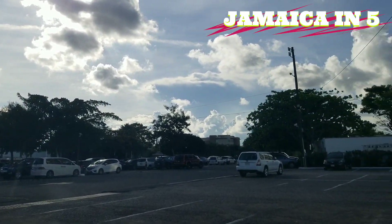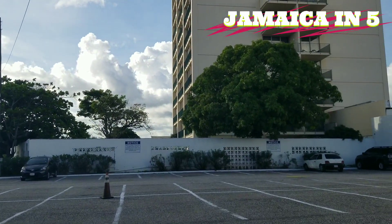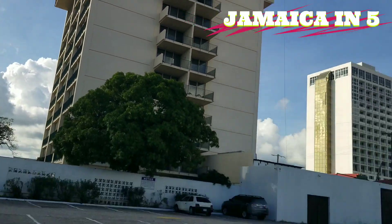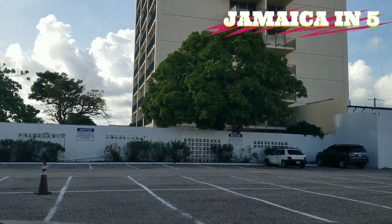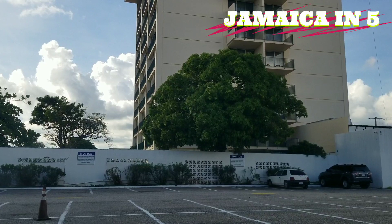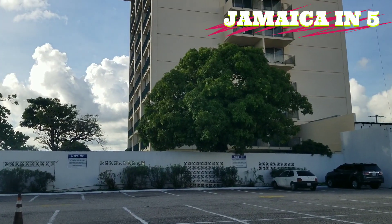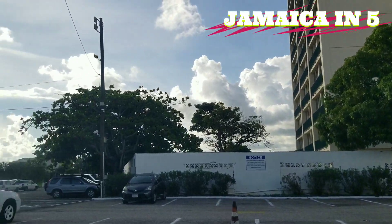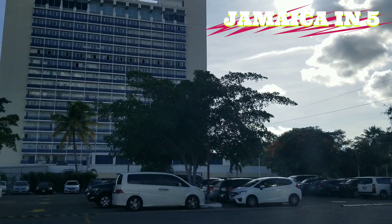I'm trying to remember if the Courtley group owns the Pegasus as well. They definitely own the Courtley and the Wyndham, so the plan is to have one big property. You can drive from here over to the Wyndham. Yes, they do — the Courtley group does own the Pegasus. This is a very nice view of the Pegasus.